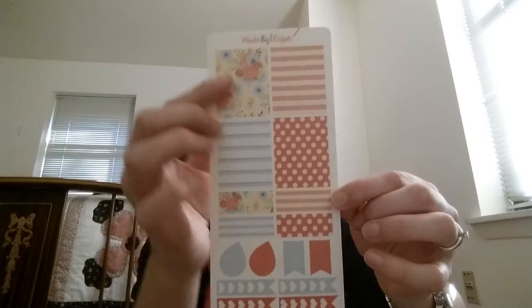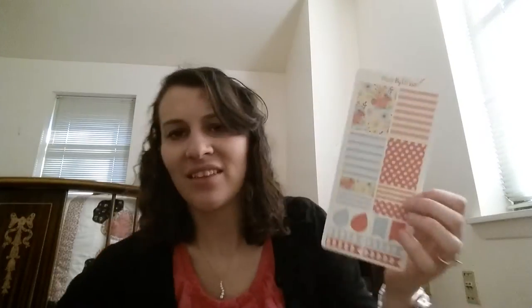I also bought the coordinating boxes, which is funny because I don't have an Erin Condren or a Happy Planner yet — though I'm thinking about buying one for next year. The coordinating box set she does still have, and I think this set is like $4 for two sheets — really cost effective. Her stickers are really cost effective overall. Both of these other sets have been discontinued, which I'm really sorry about.